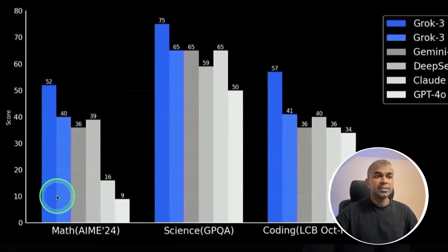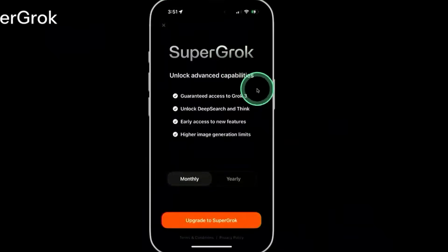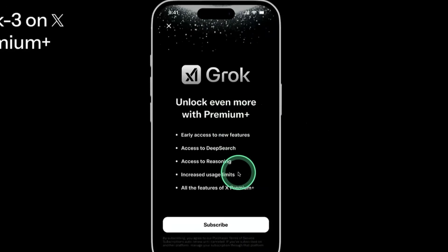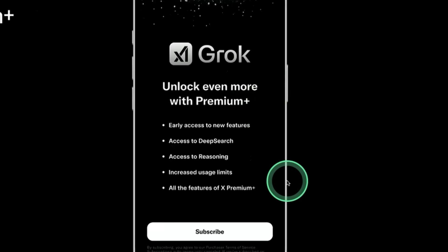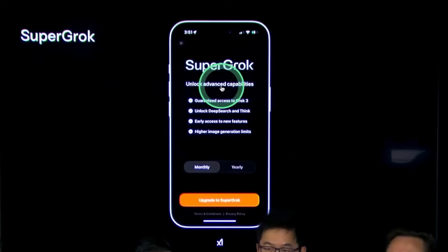The key thing to note is that Grok 3 is strong in math, science, and coding. You will also be able to use Grok 3 in your mobile app. They have two different subscription tiers: Premium Plus, which gives access to deep search, reasoning, and increased usage limits; and Super Grok, a more advanced subscription with guaranteed access to Grok 3, deep search and think, early access to new features, and higher image generation limits. Pricing hasn't been announced yet.